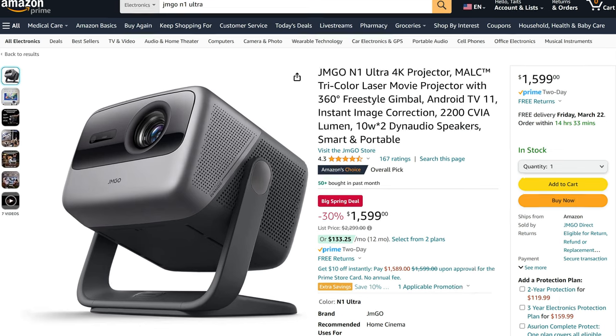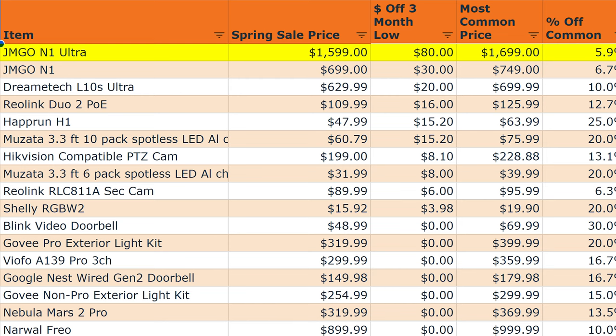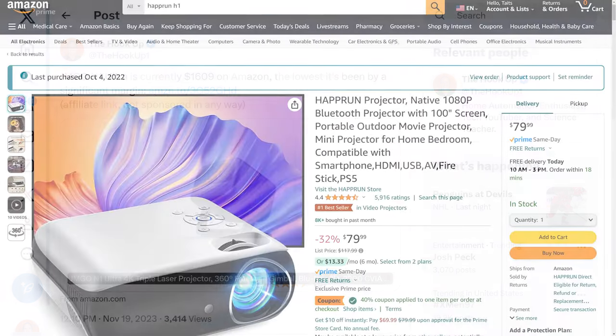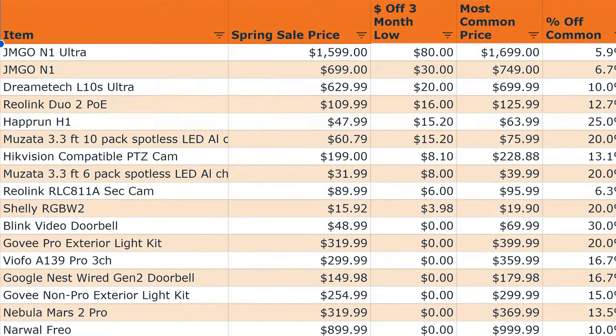The best projector deals are the Jamgo N1 Ultra on sale for $1599, which is $80 less than its three-month low and $10 less than it's ever been. And the budget Haprun H1 is also significantly on sale at just $4799, which is about $15 less than its previous three-month low.